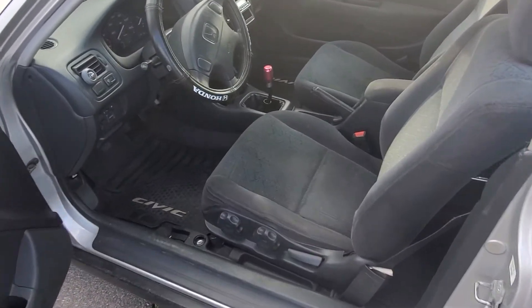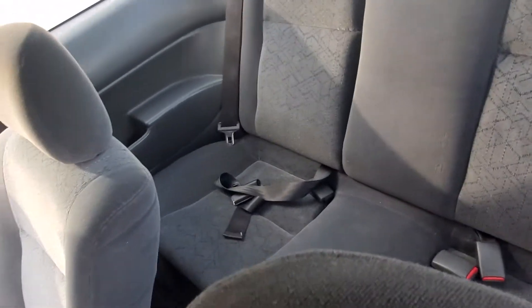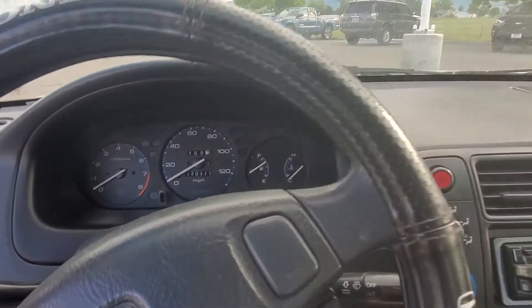That's what the inside looks like. We have back seats of course. And you've got 170,000 miles on it, just over that.